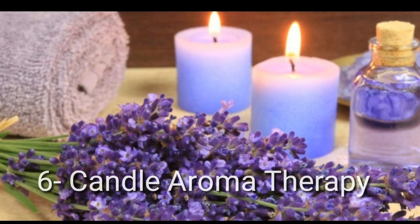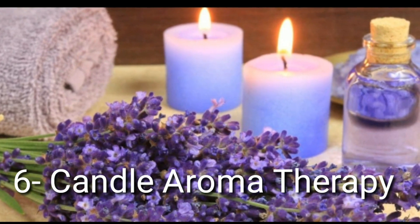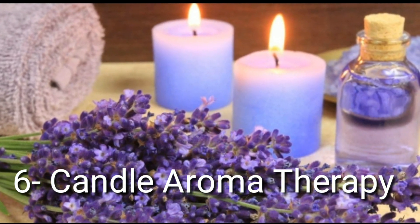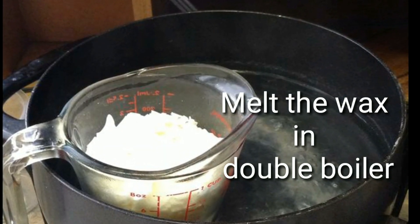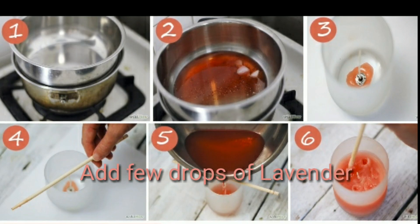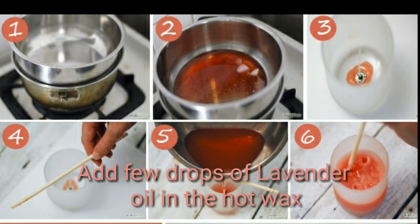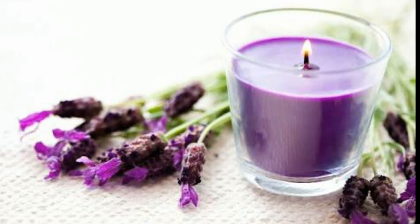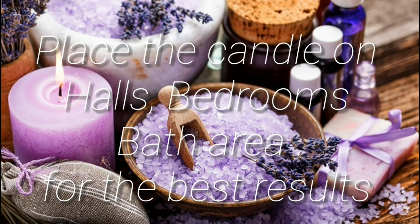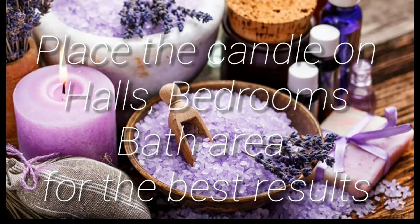Tip number 6: Candle aromatherapy. Melt the wax in a double boiler, then add a few drops of lavender oil into the hot wax. Place some candles in your room, bath area, and hall for the best results.